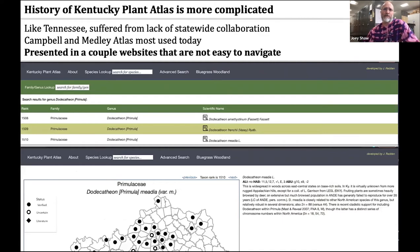The platform created by Judy is pretty easy to navigate, but it's also fairly simple.